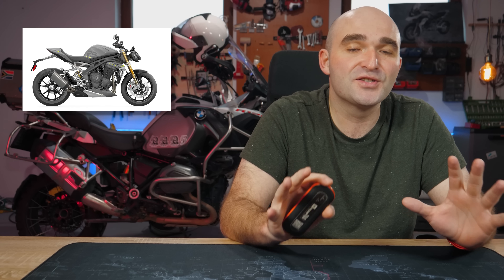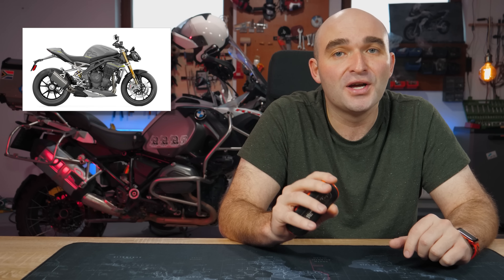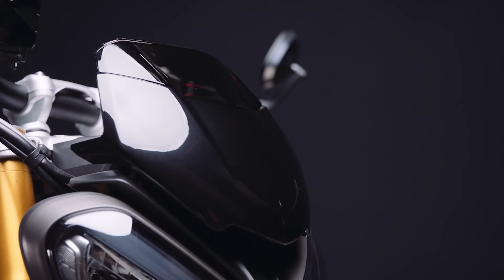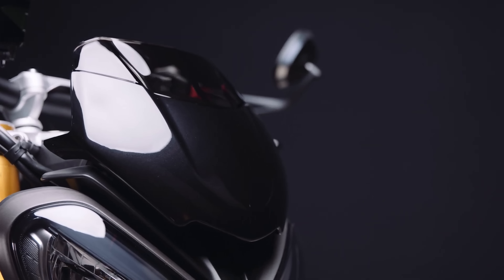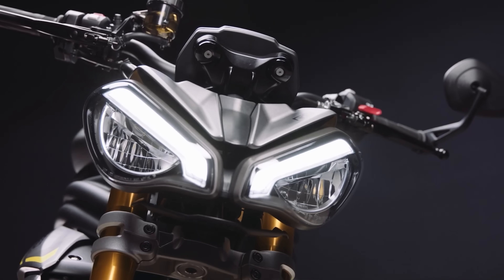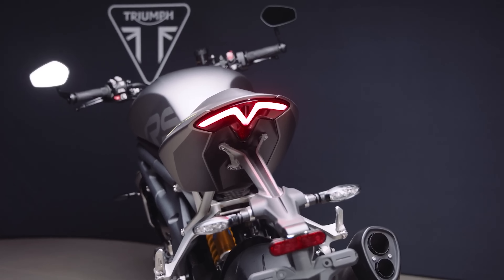Price-wise, and this is the only downside of this refresh, the new Speed Triple will retail for $18,300 US dollars — a $1,300 price hike. Availability will be late March in the US and late February in Europe.